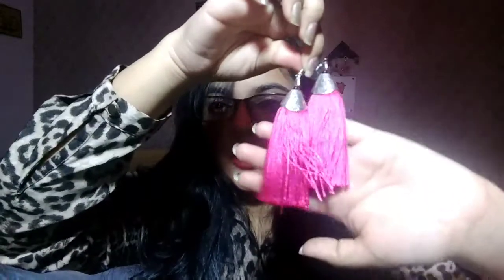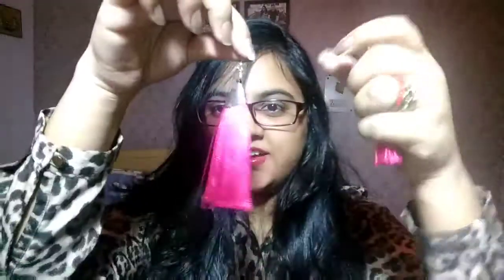My next purchase is these really pretty tassel earrings from the Nagaland stall. They are really soft, and what I love about them is the finishing — the tassels are so nice, along with the color and the metal detailing. I'm really loving these and I'm looking forward to wearing them with a nice dress. These were 400 rupees from the Nagaland stall.